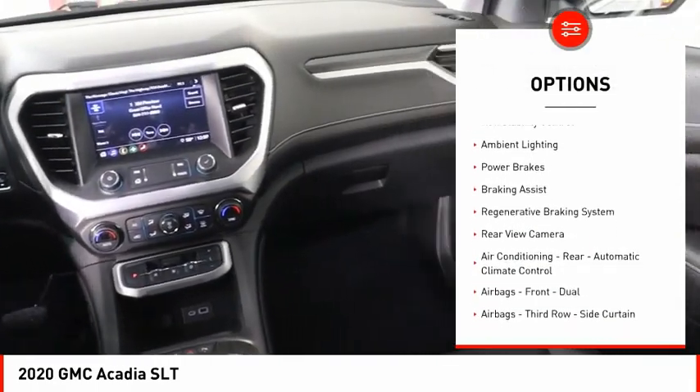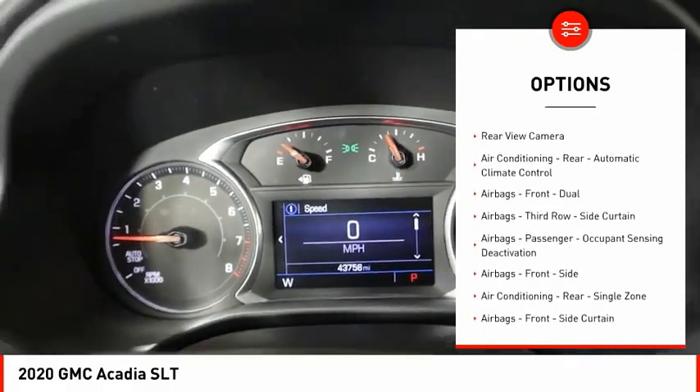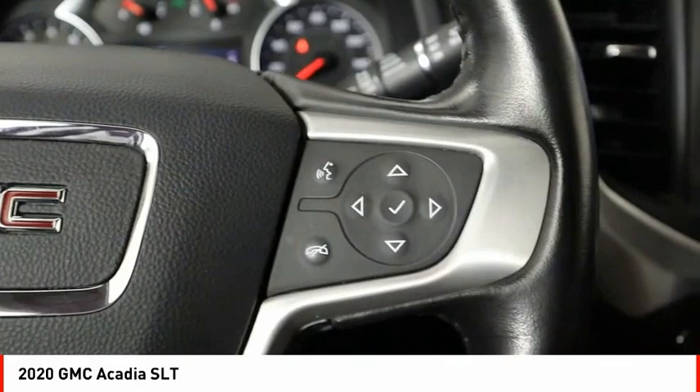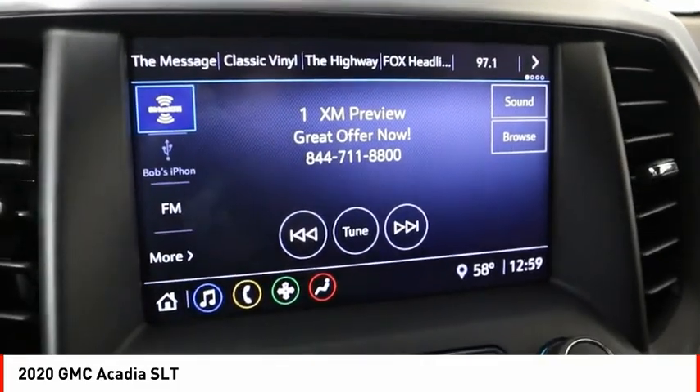remote engine start, traction control, stability control, roll stability control, ambient lighting, power brakes, braking assist, regenerative braking system, rear view camera.